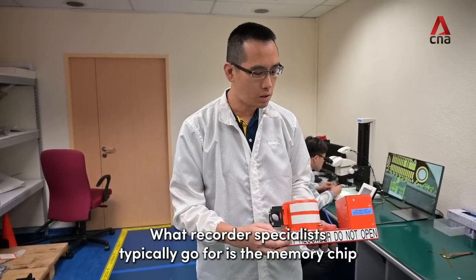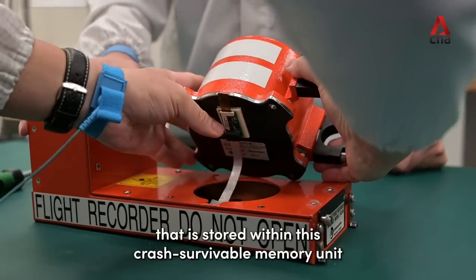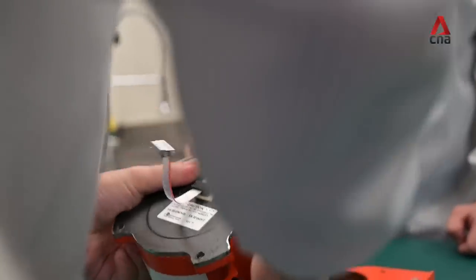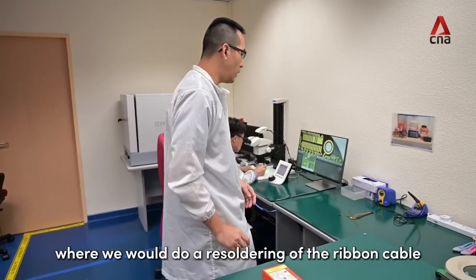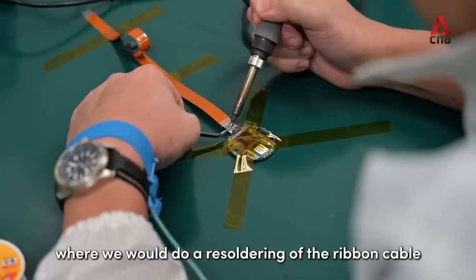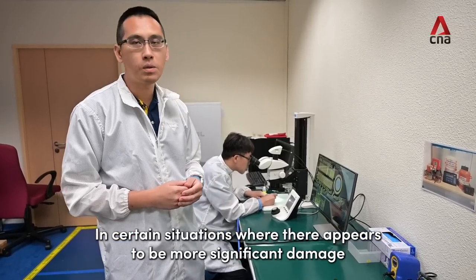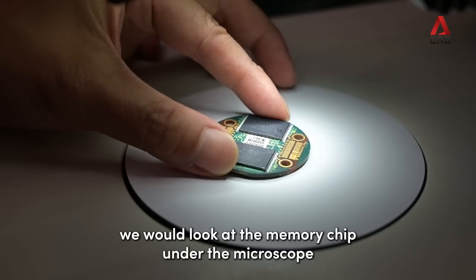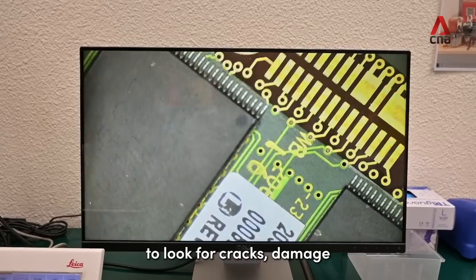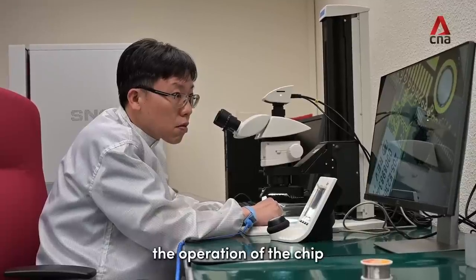What recorder specialists typically go for is the memory chip that is stored within this crash survivable memory unit. What will then happen is that we will do some electrical checks, and if we do find some damages, we will move on to this station here where we will do a resoldering of the ribbon cable itself. In certain situations where there appears to be more significant damage to the memory chips, we would actually look at the memory chip under the microscope to look for cracks, damages, or even debris that may affect or compromise the operation of the chip.